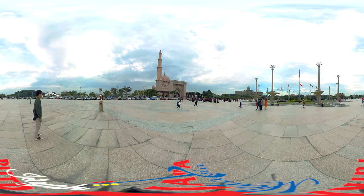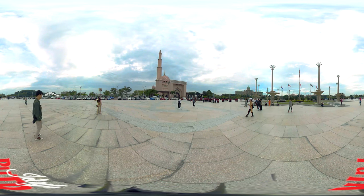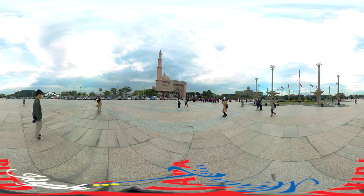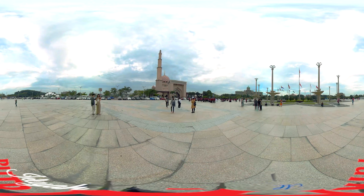The 300-metre circular Dataran Putra, adorned with light and water features, has been designed as two concentric plazas. The circular ceremonial area is an open, hard landscape encircled by Chahar Bachs, which acts as a transition between the parks and the ceremonial area.